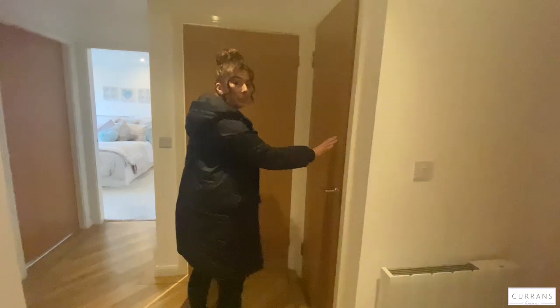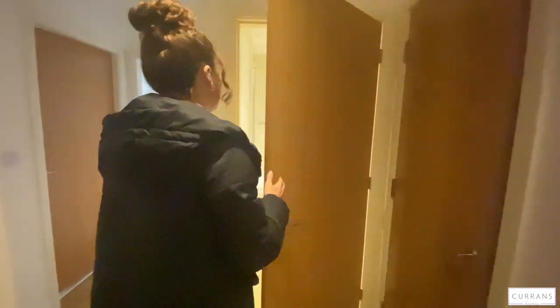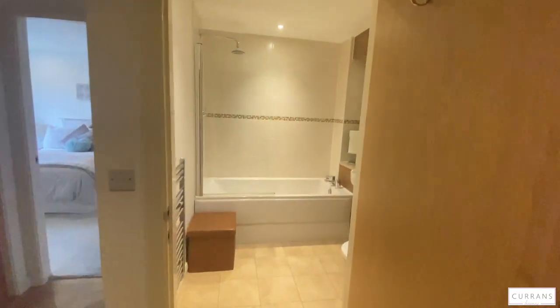In here, we've got a storage cupboard and then we go through into the main bathroom.